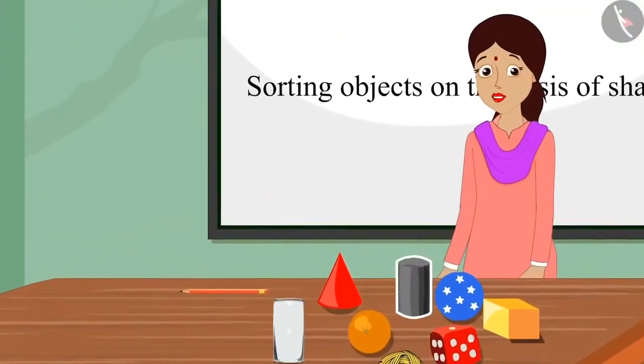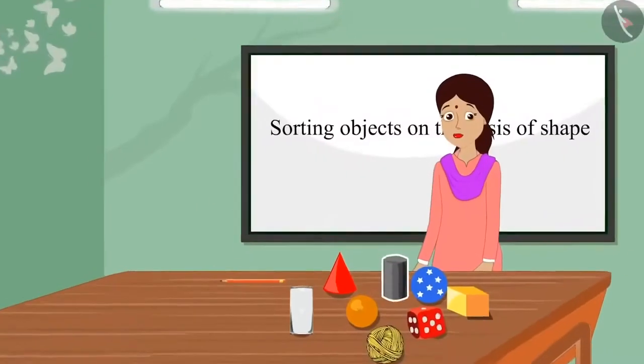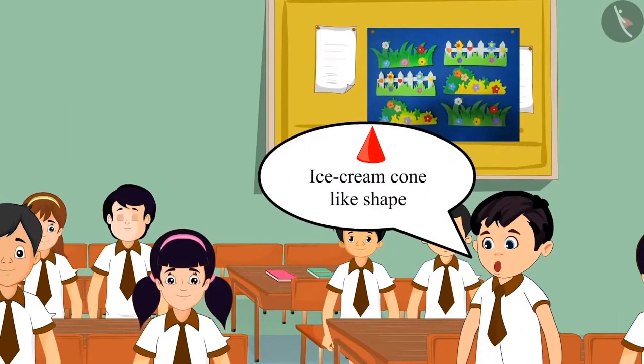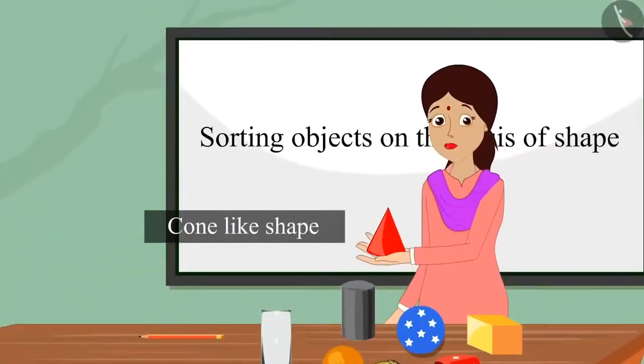Children, now can you recognize the shape of this object? Teacher, it looks like a cylinder. Very good, Aarti. Well said. This has a cylinder-like shape. Teacher, this has an ice cream cone-like shape. Very well, Chotu. Well said. This has a cone-like shape.